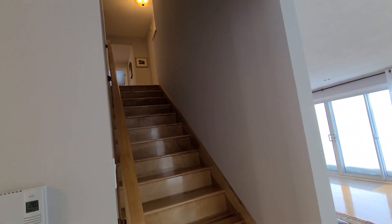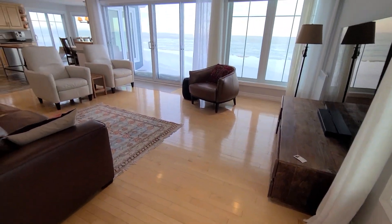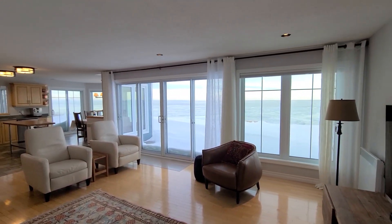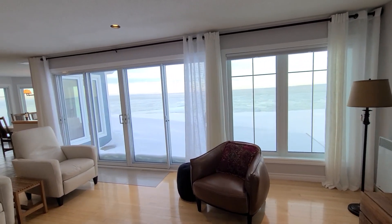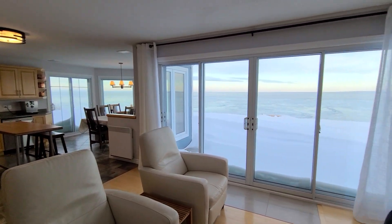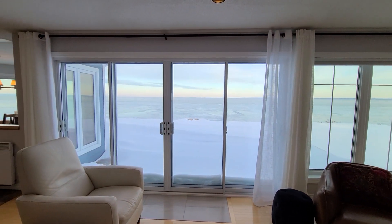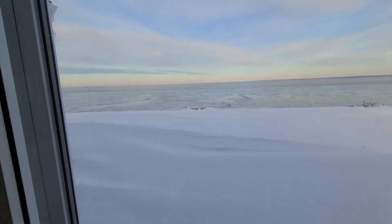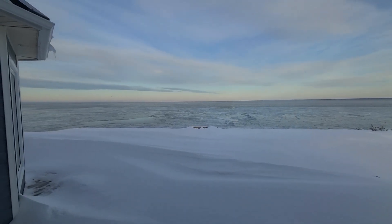From here you have stairs that go up to the sleeping quarters, or you can step through on these gleaming hardwood floors into really what is your pièce de résistance — where you will spend the large majority of your time in the winter, and in the summer it would more than likely be out on the deck. It's pretty much a full wall of glass here: fixed windows plus double sliding doors with double glass in each door, great for maintaining insulation.